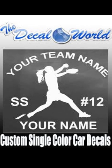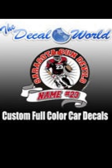This is a sample of a car window decal — this is a softball one where they can customize the team name, player name, everything on it. This is a sample of one of our full color custom car decals where you can put the team name, the player name, the number, even the uniform color.